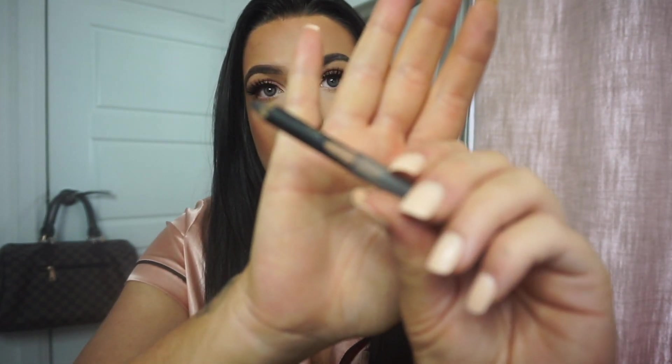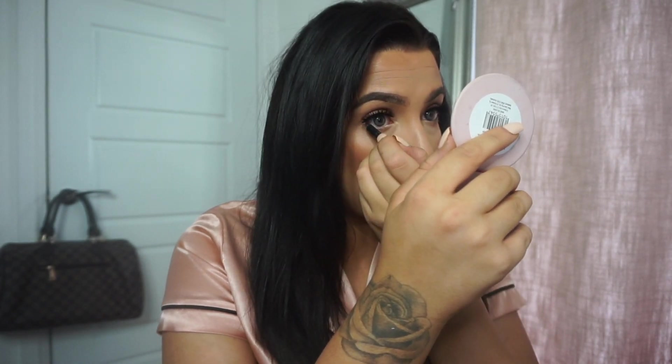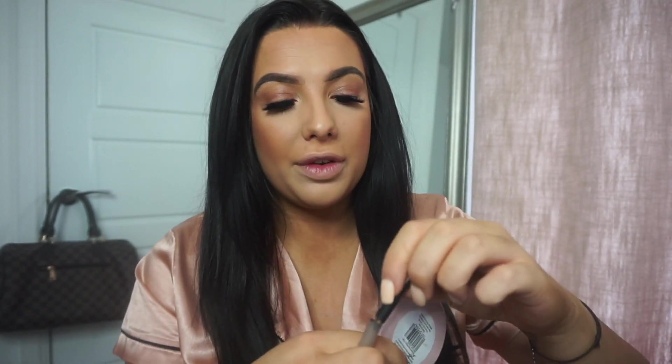Then I'll use my Estee Lauder Double Wear Stay In Place eyeliner in Jet Black — it's tiny, I've hardly got anything left. I just run that along the bottom of my waterline. I feel like that just brings together any look when you put eyeliner on the bottom waterline. Then back in with my mascara on the bottom lashes.